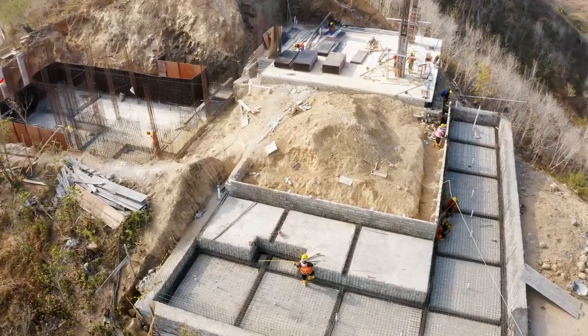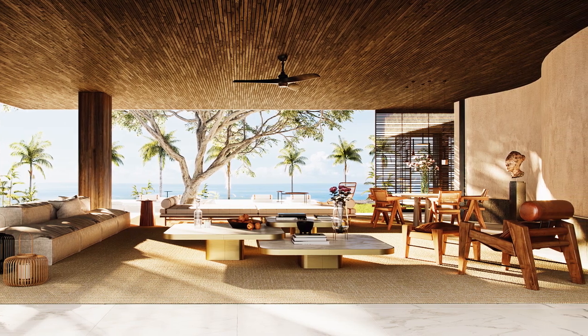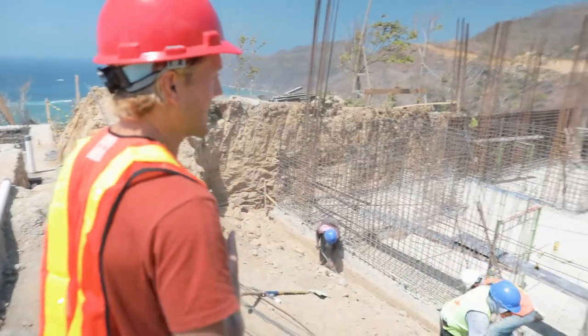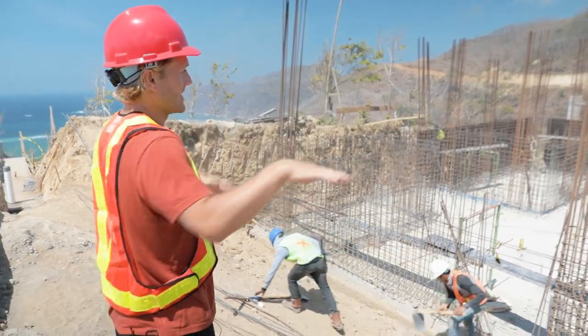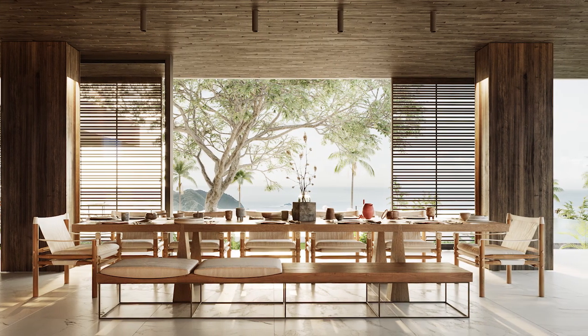We're walking up, still on the pool deck, and this will be the living room area. This is the basement area with all the services — electricians, pool pumps, water tanks, and everything you need to support a large villa like this.